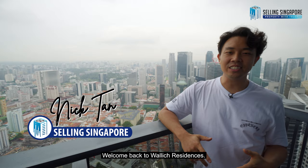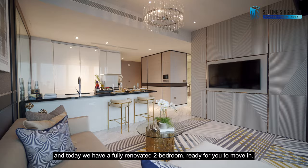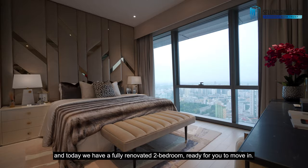Welcome back to Warwick Residences. We're back at the tallest building in Singapore and today we have a fully renovated two-bedroom ready for you to move in, so let's go.